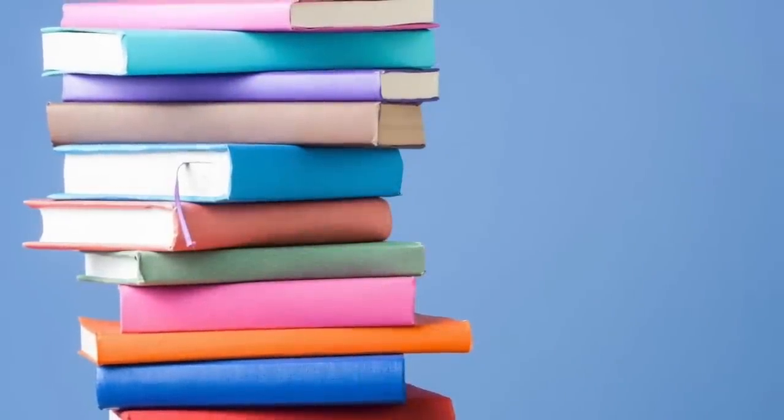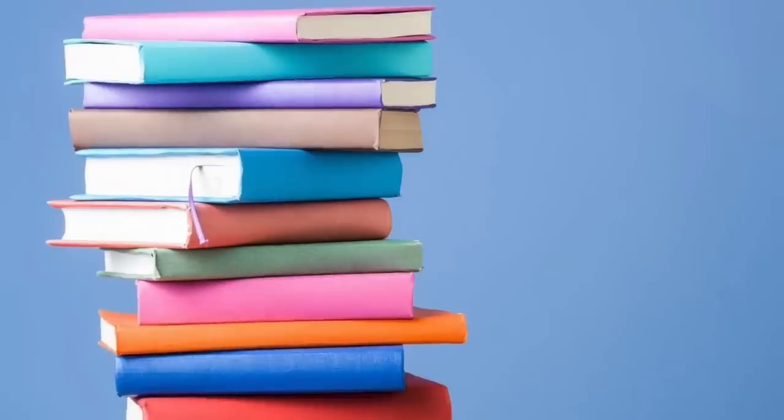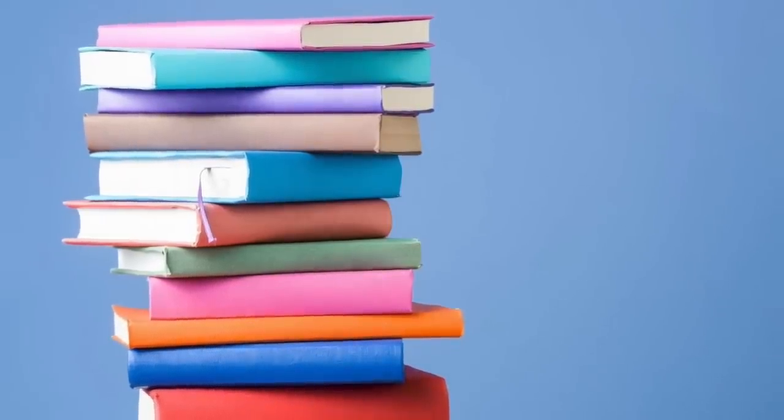This episode of Spectre Creative is brought to you by books. Looking for something to read that doesn't have a screen and creates a glare? Choose books.